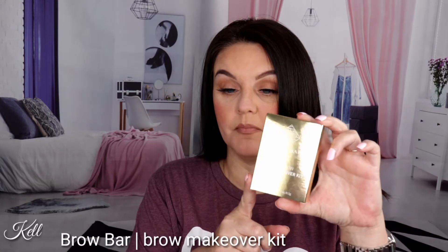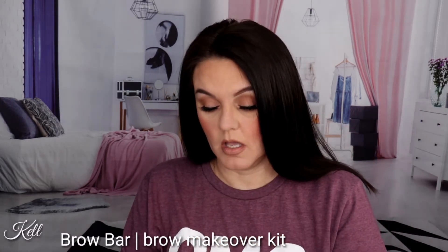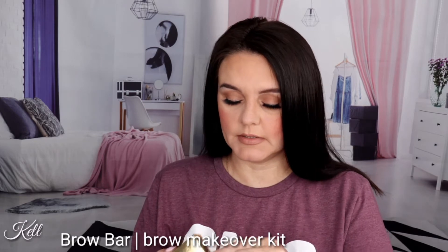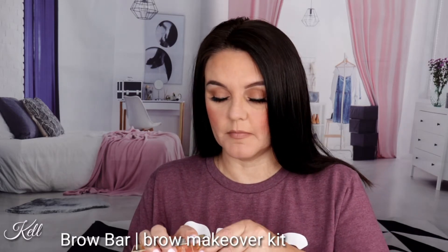I'll check this out. It looks like the next thing I am pulling out is from Brow Bar — the True Brow Makeover Kit. Let's open her up and see what she looks like. And that's what she looks like. I don't think I'll get much wear out of that because it's totally not in my shades.